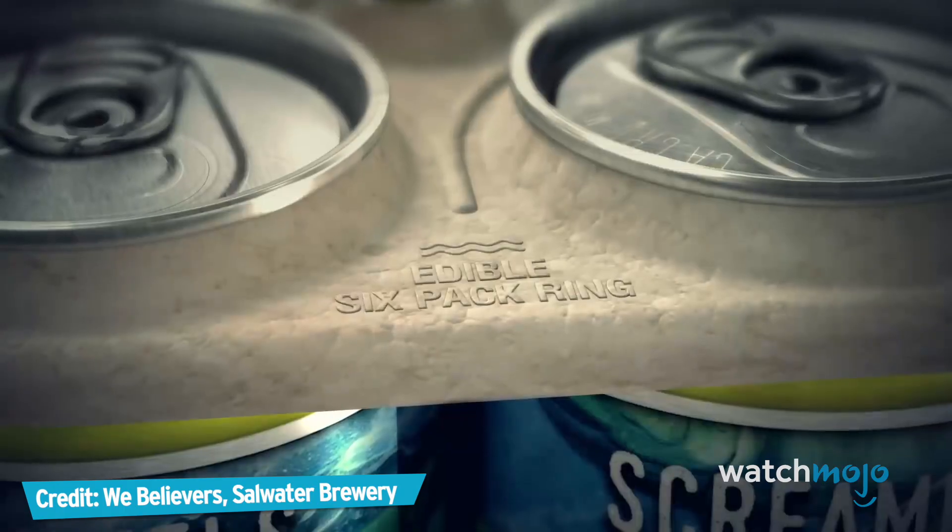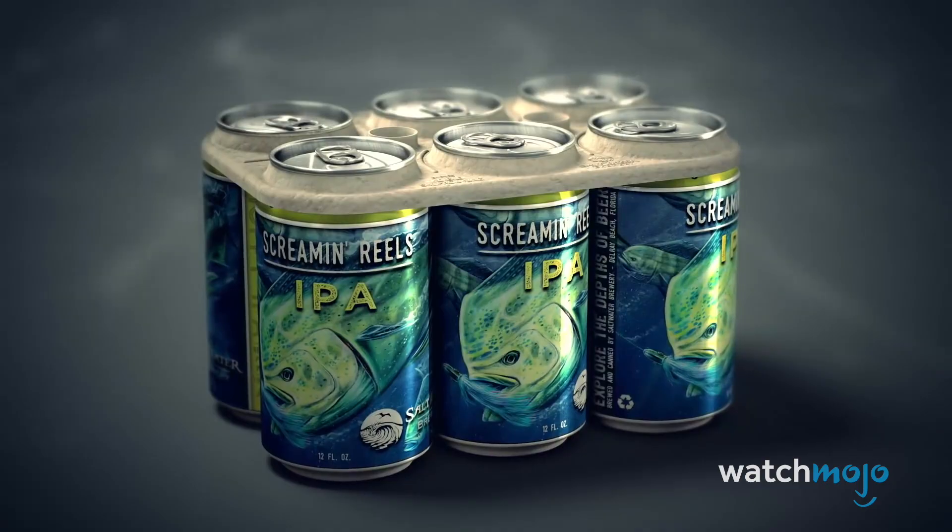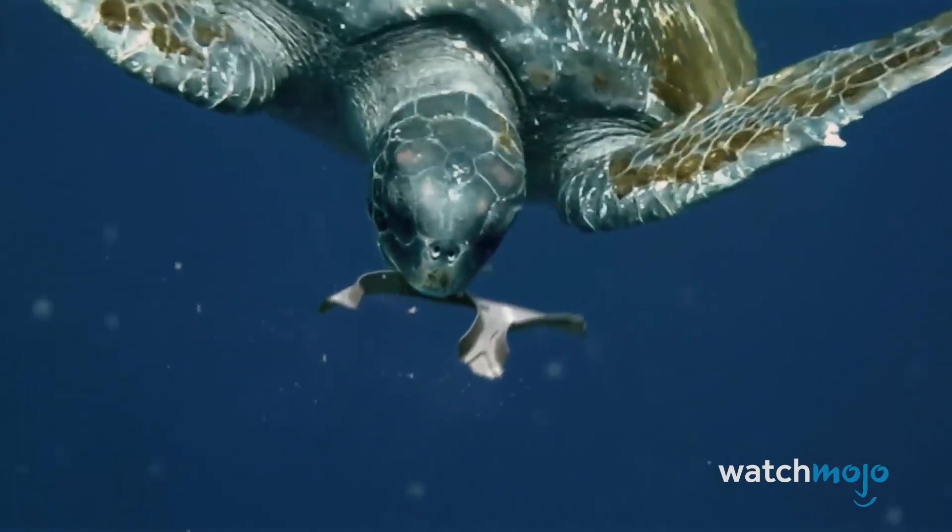Florida company Saltwater Brewery is creating edible six-pack rings to lessen the threat to sea life — a six-pack ring that feeds animals instead of killing them.